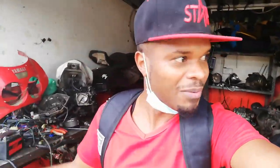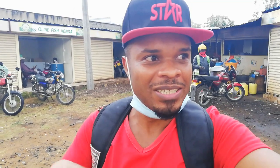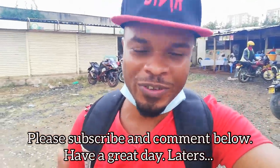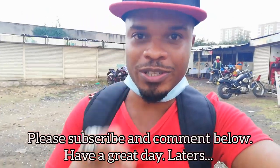So guys, there you have it. Thank you so much for watching this video. You've seen where I usually work on my motorcycles. These are the mechanics — if you have a bike that's disturbing you, you know, it doesn't light up in the mornings and stuff, and you live in the vicinity of Nairobi, just holler at me, write it down in the comments, and we'll sort out your machine. I'll leave the contacts of these guys in the description. Anyway, thank you guys for watching, and I'll see you on the next video.